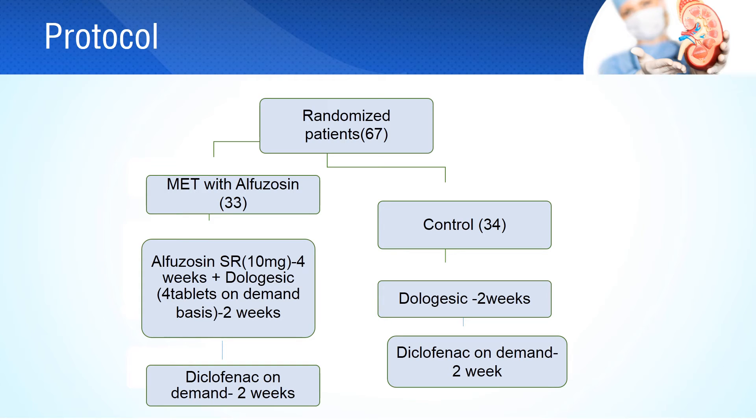67 eligible patients were randomized into the medical expulsive therapy group and control group, with 33 and 34 subjects in each group. The medical expulsive therapy group received alphazacin slow release 10 mg daily for 4 weeks, and dologic — a combination of paracetamol and dextropropoxyphene — 4 tablets on a demand basis for 2 weeks. Control group patients were given only dologic tablets for 2 weeks. If pain control was suboptimal, diclofenac sodium sustained release on demand was given for 2 weeks in addition.